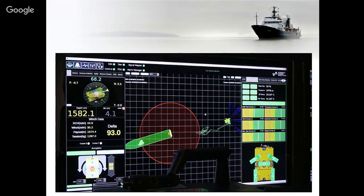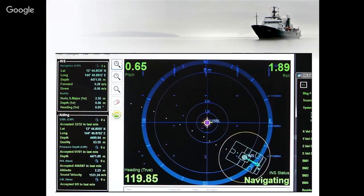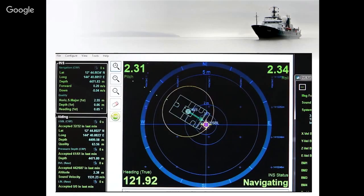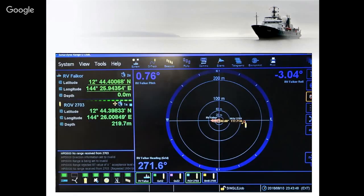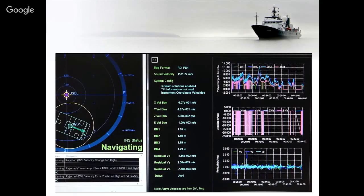The navigation system is one of the most important things that we have on the vehicle. When the vehicle starts to dive, they'll use acoustic sensors and USBL positioning to track the vehicle through the water column. The USBL is what provides positioning relative to the vessel — essentially GPS for underwater. As we get near the bottom, we start using information from the Doppler velocity log, which tracks our movement across the seafloor and gives our most accurate positioning when working on the bottom.